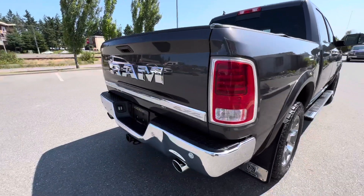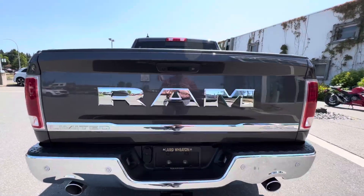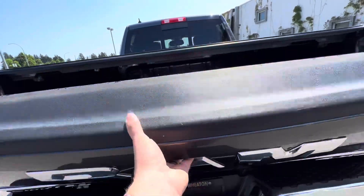Mud flaps in the rear, dual outlet exhaust, rear parking sensors, and a backup camera. Four and seven-pin trailer connectors, and of course your class two hitch.